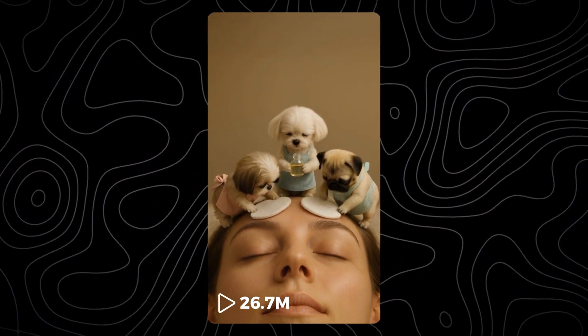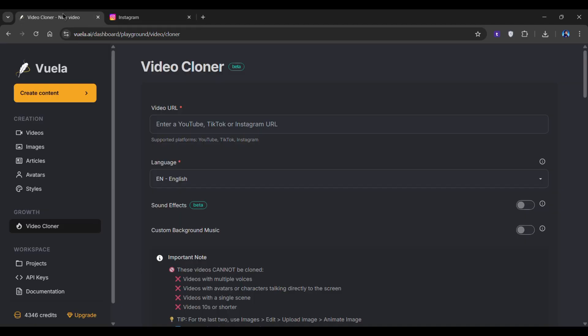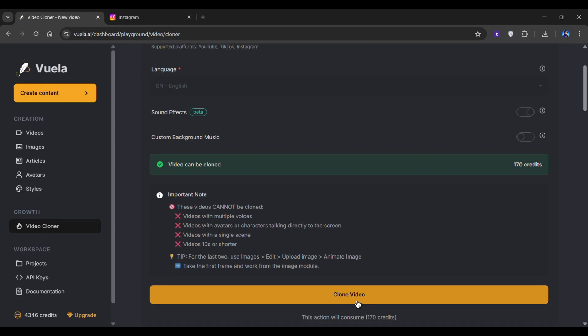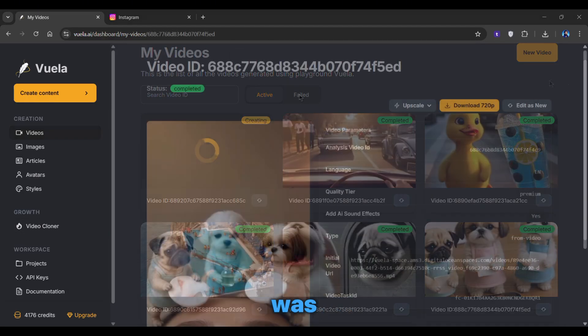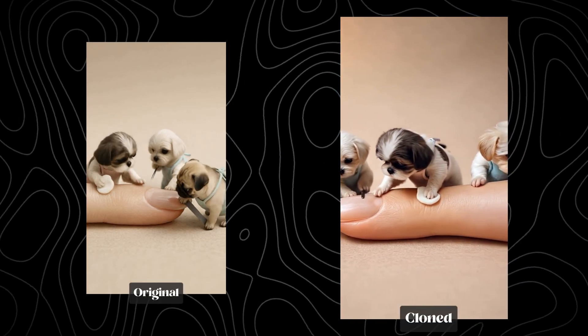The other day, I was scrolling through Instagram Reels when I saw something insane — a video with 26.7 million views. That's when it hit me: why not test the video cloner feature on this exact video? So I copied the link, pasted it into Vuela AI, and followed the same process — choosing the video language and sound effects — then simply clicked Analyze Cost. Once it's done, click on the Clone button, and just like that, the video started processing. A few moments later it was ready. When I played both the original and the cloned versions side-by-side, I was honestly impressed. The cloned one had that same addictive quality the original video had — the kind that makes you stop scrolling.